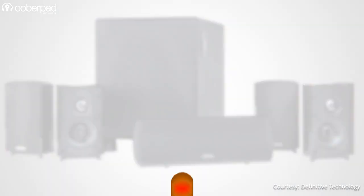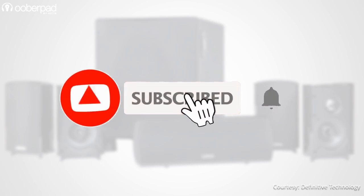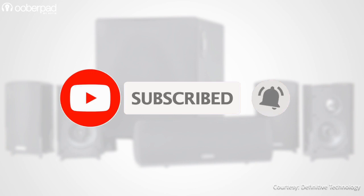Before we go ahead, please ensure to subscribe to our channel for more informational videos. Also, hit the bell icon to get a notification every time we post a new video. Now that you've done that, let's dive in.